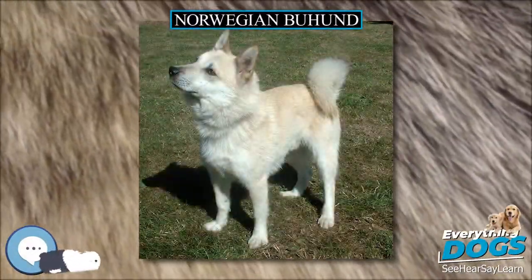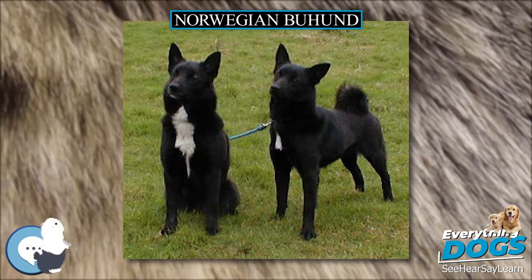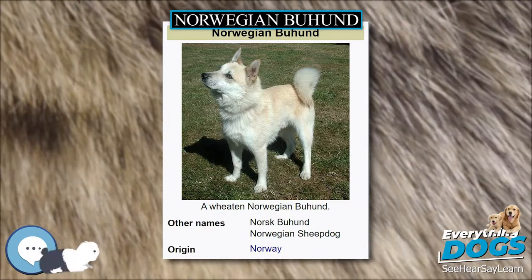The Norwegian Buhund is a breed of dog of the Spitz type. It is closely related to the Icelandic Sheepdog and the Jamthund. The Buhund is used as an all-purpose farm and herding dog, as well as a watchdog and a nanny dog.